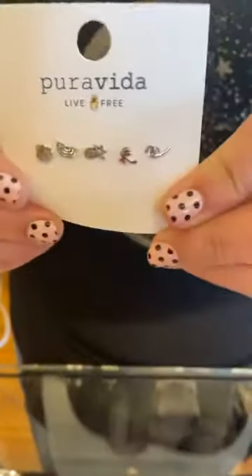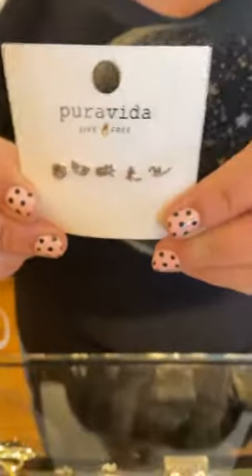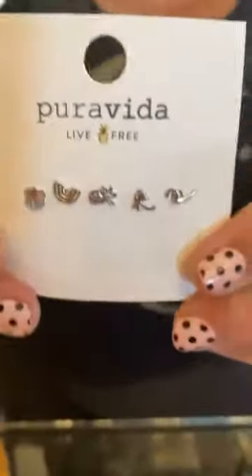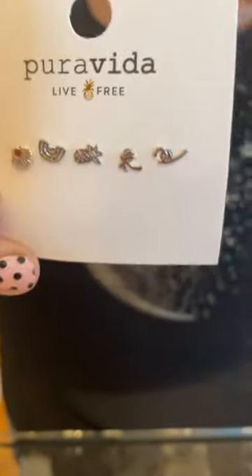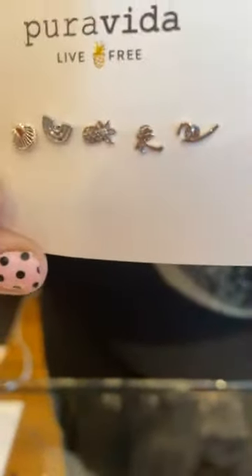The next one I'm probably going to have to have. This is the Playa Studs set, and it's got all these little individual guys. Very cute. How much is that one, Stacey? That one is $30.